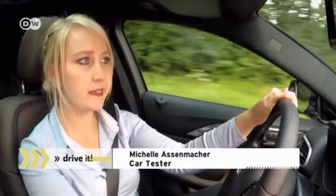Overall, Michelle is happy with the QX30's handling. It has a nice grip on the road and the seats are comfortable. The only drawback is the slightly cramped feel in the driver's seat.